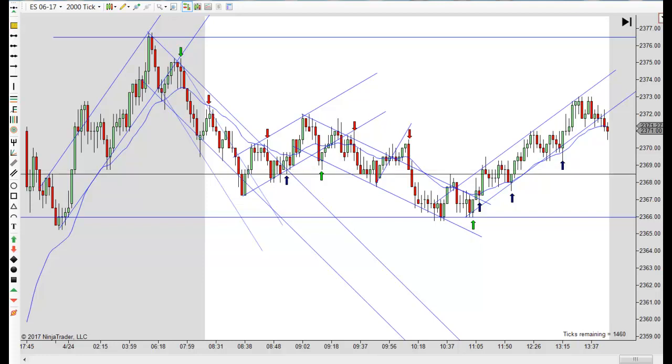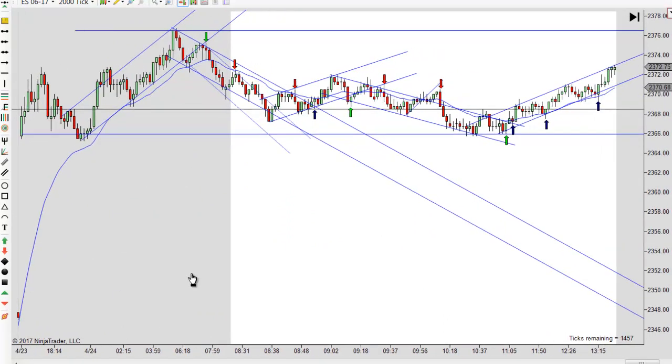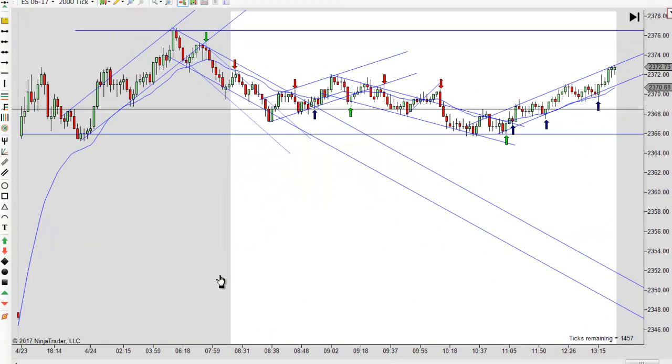Today was just a range type day. Notice how everything traded within the overnight low and the overnight high here. We had this gap up. I was really surprised that we didn't fill that gap — generally those kind of gaps will fill pretty quickly, but we didn't fill it. So prices never really traded below the overnight high or above the overnight high. We just went sideways.